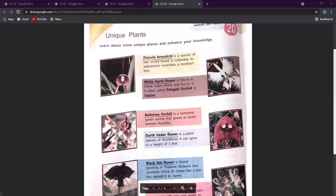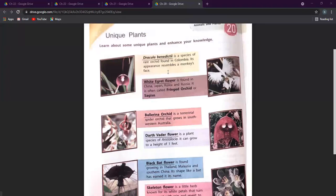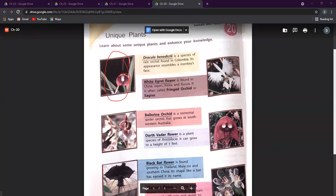The first one is Dracula benedictii — it is a species of a rare orchid found in Colombia. Its appearance resembles a monkey's face. If you can see it clearly, this is the flower. It is called the Dracula benedictii, and its speciality is that it looks much like a monkey.